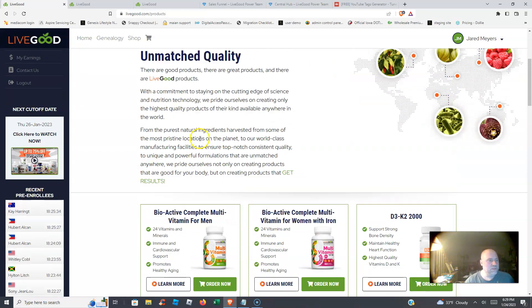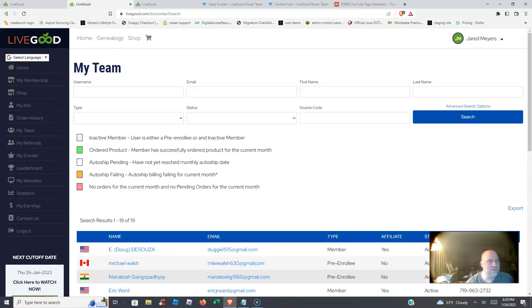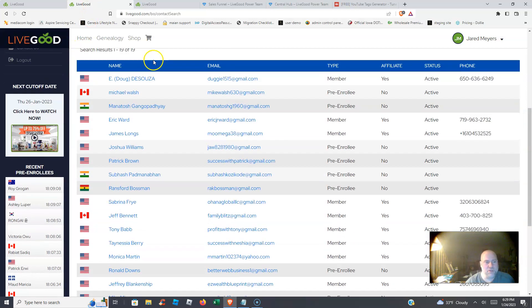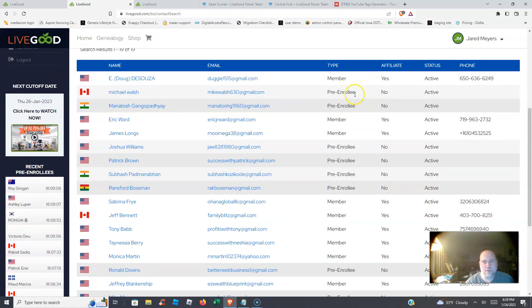Let me go through the system here and show you my team. I've got some huge results and I've been in this less than two weeks. Anyone you see that isn't a member yet is a pre-enrollee still making a decision. I've already contacted these people showing my results, so there should be a lot of upgrades coming in the near future.